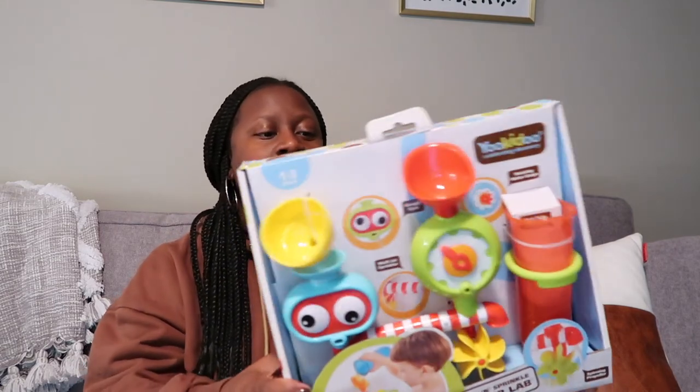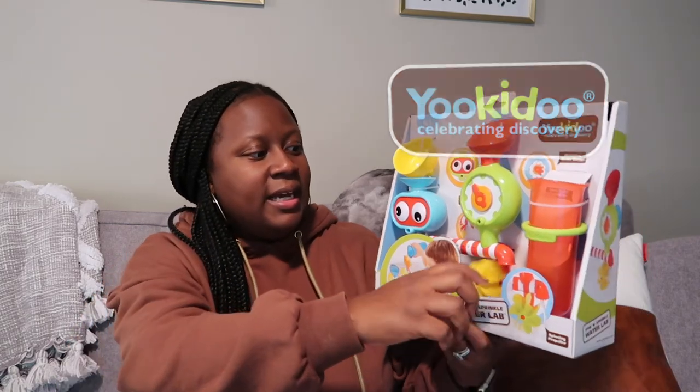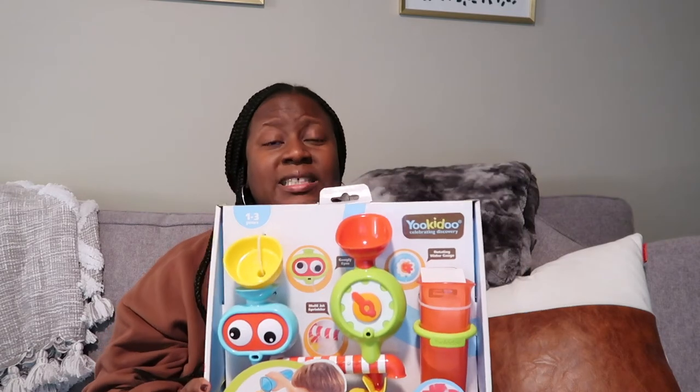Next is a bath toy, because my son is getting very active in the bathtub and I want to keep the play contained in there. I got him the You Kiddo 'Sip and Sprinkle Water Lab' — it's kind of like science in the bathtub. You attach it to the tub, pour water, and make things happen. He loves things that spin. He kind of low-key discovered it when he walked in the door. All of these toys came from Target.